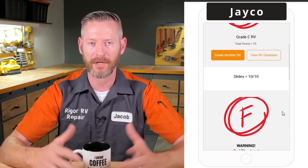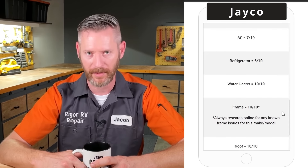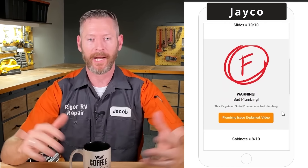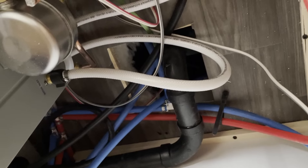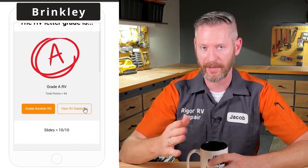The total aggregate score for the Jayco Eagle was 70 points, which would have been a C-minus trailer. Unfortunately, because of the plumbing issue, I give this an automatic F grade. Even a couple of bad plumbing connections are a very serious issue — if they start dripping slowly, it's buried under an access panel where you won't see it leaking until it's caused a lot of water damage. You should not have to re-plumb a new RV. Brinkley, on the other hand, scored 94 points — a solid A grade trailer.